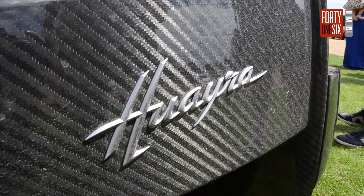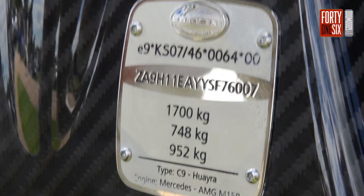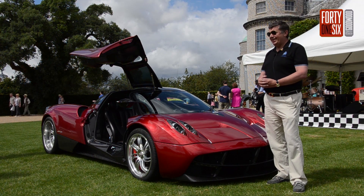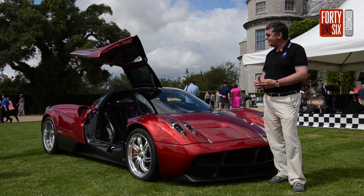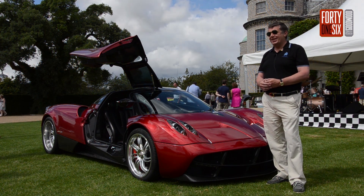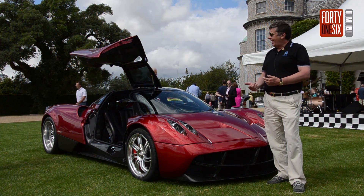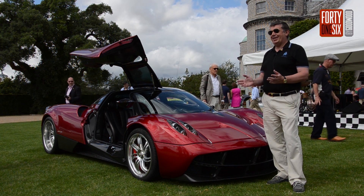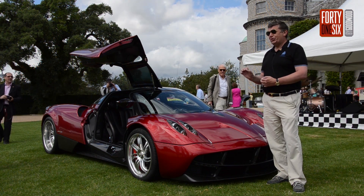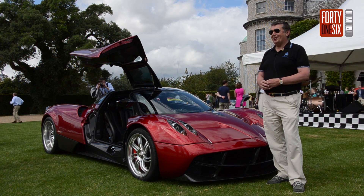This is the first Huayra in Europe. It's Chassis 007. I specced it with Horatio Pagani when it was still on the drawing board. I've known Horatio for a number of years through owning a Zonda. And when he was designing the car, I just looked at the shapes and exactly what he was going to do. It was such a special car that even when it was just on the drawing board, I said yes, I'll have one.